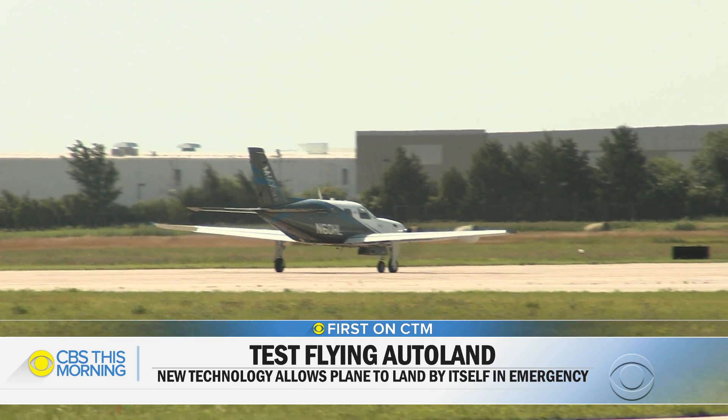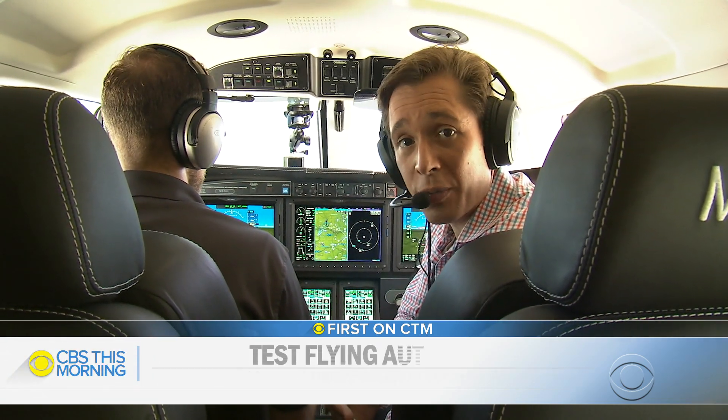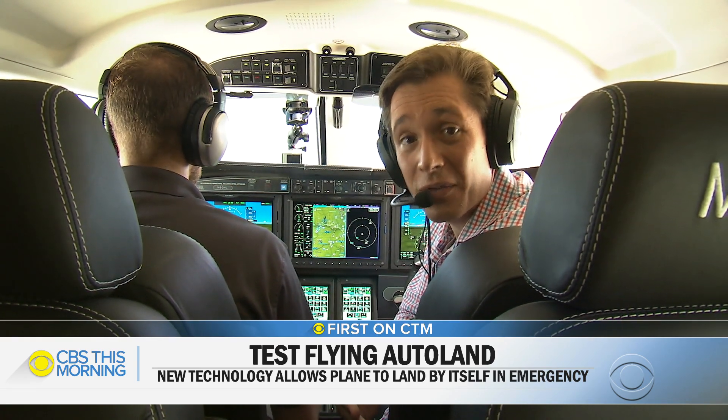Pretty much as good as a human pilot. It's going to be available first in certain new Piper airplanes and then expand to other new aircraft. The hope is that in the near future it'll be able to be added to existing aircraft as well. For CBS This Morning, Chris Van Cleave flying over Kansas.